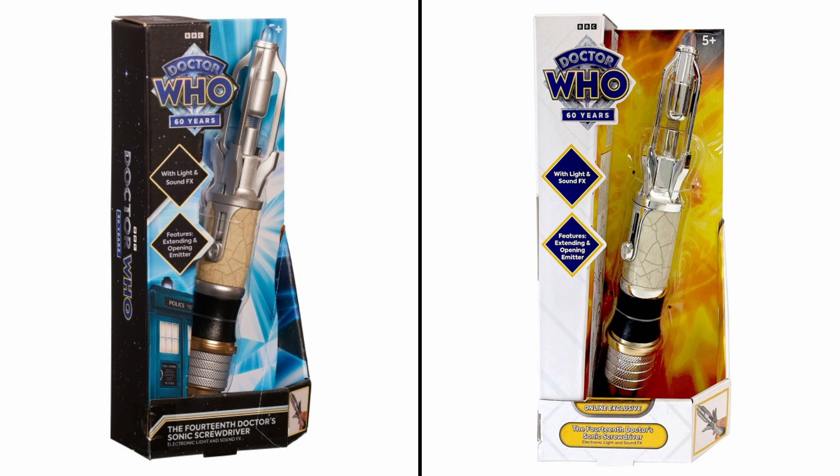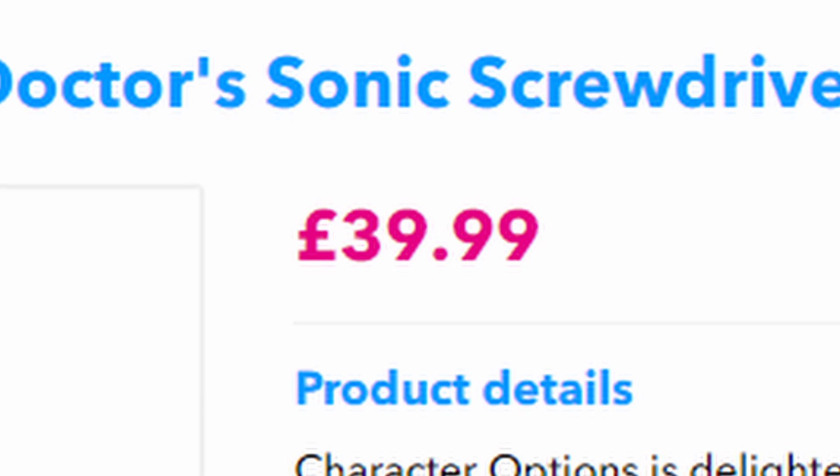I'm glad they've definitely learnt their lesson from the 14th Sonic, putting actual differences between the two releases. I do think the Sonic is overpriced though — so much so, I'm actually going to pass on this.